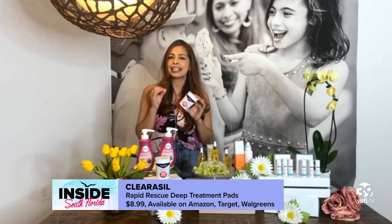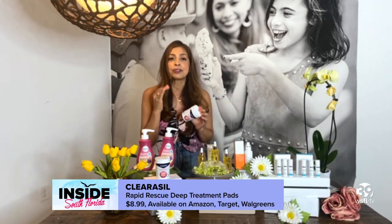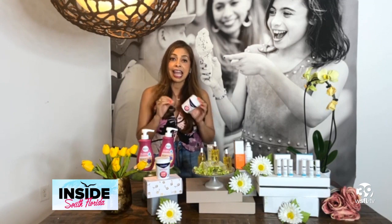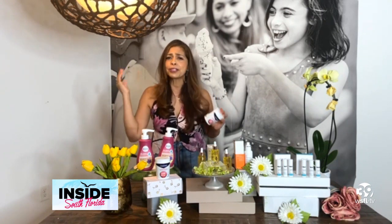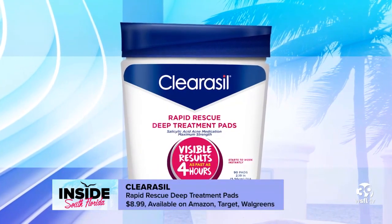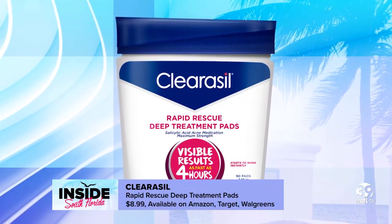Clear Cell is the skincare brand formulated to help teens fight against acne. These dermatologically tested acne cleanser pads come with 2% salicylic acid acne medication that cleanses the skin and helps reduce the appearance of acne in as little as four hours. Whether it's spring break or hanging out with friends, you want to feel confident. You can find them on Amazon, CVS, Walgreens, Target — and you're ready to go.